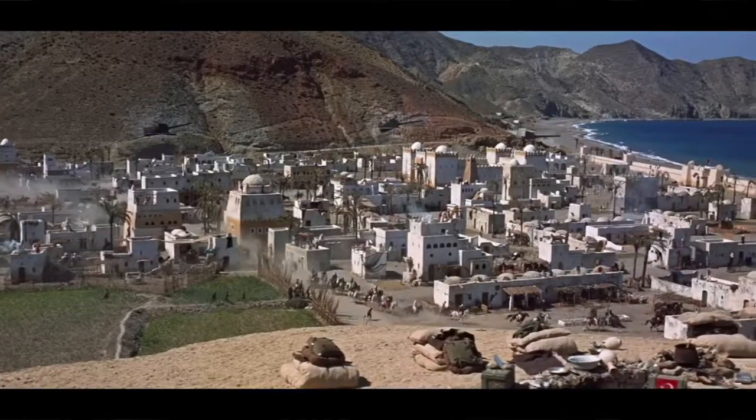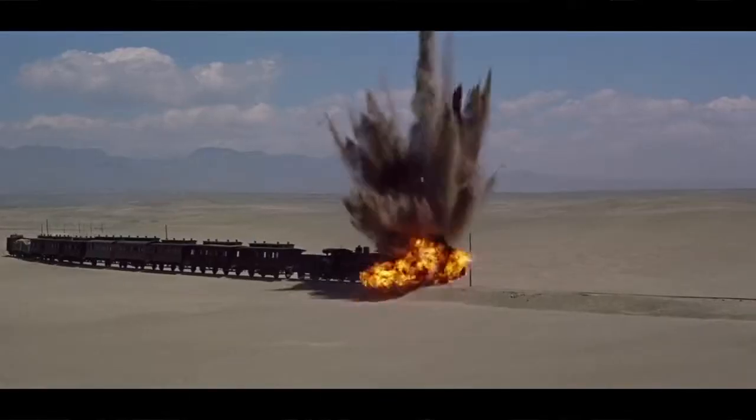Lorenzo Ferreglia is a perfect example for that. The magnificent scenes in the desert — with 70mm you will see every single grain of sand. It's really a unique experience.